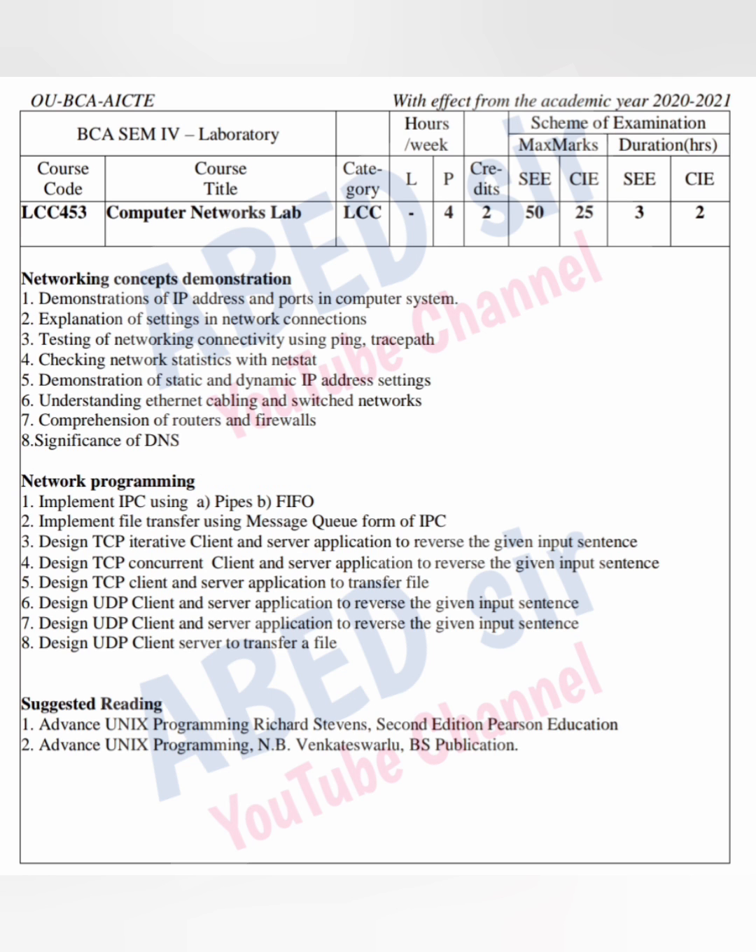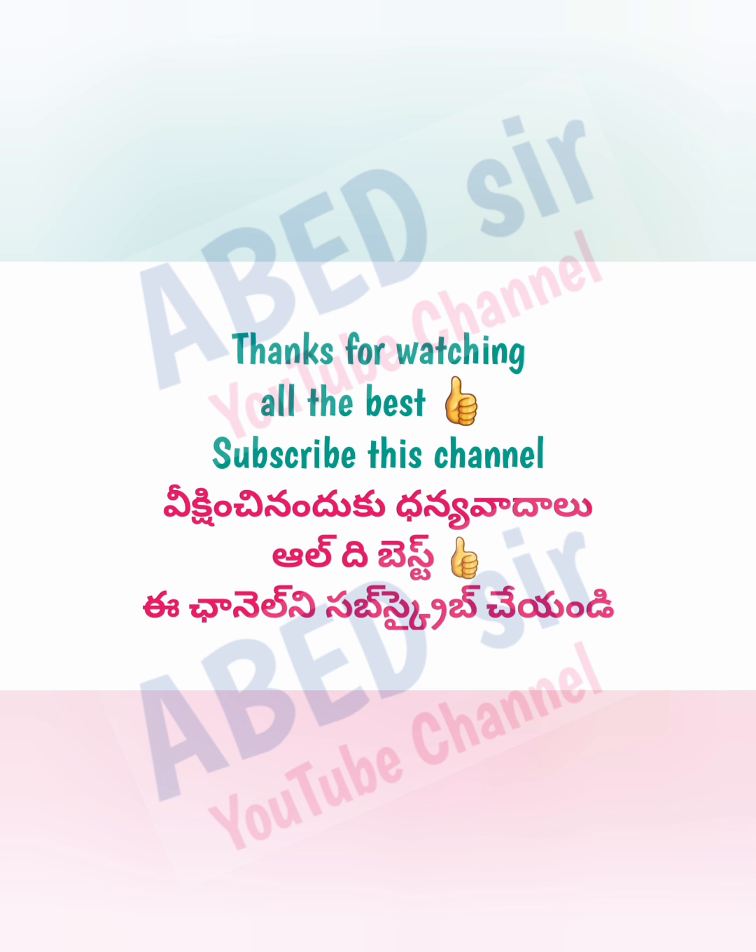I hope you understand this syllabus. If you have any query regarding this syllabus, ask me in the comment section. I will definitely reply to you. Thank you for watching. Like and share this video with your friends.